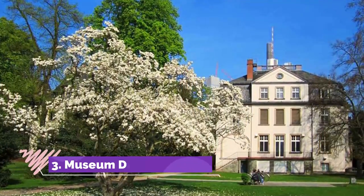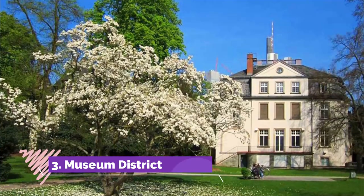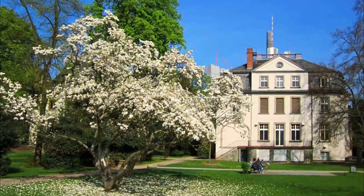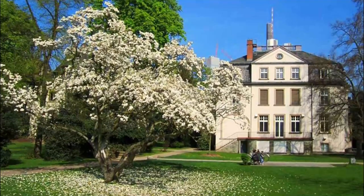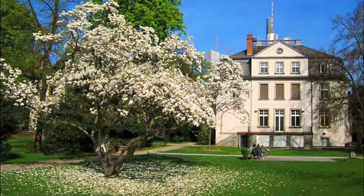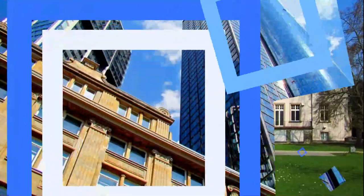Number three: Museum District. Frankfurt's museum district on the south and north banks of the River Main is a first-rate collection of some 16 separate museums, many of them of international standing. In addition to the centerpiece Städel art museum, a highlight is the excellent Museum of World Cultures.